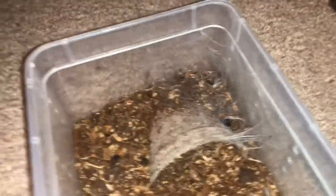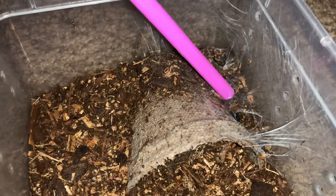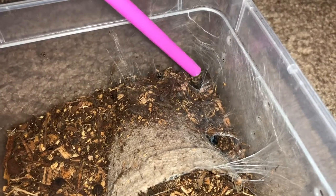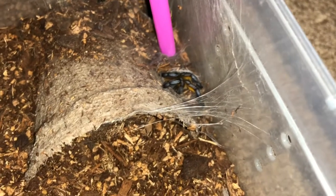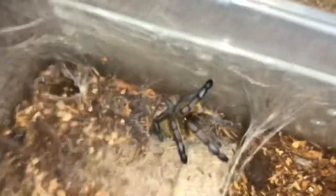This one was out until I opened the lid. It's my Harpactira pulchripes — absolutely beautiful spider. I'm going to see if I can tease her back out. She's usually a healthy eater. You can see those beautiful silver legs already. There she is — still a spiderling, but come on, that color. I just picked this up recently and it's easily one of my favorite old-world spiders now. Definitely one I want to get more of and start breeding down the line.